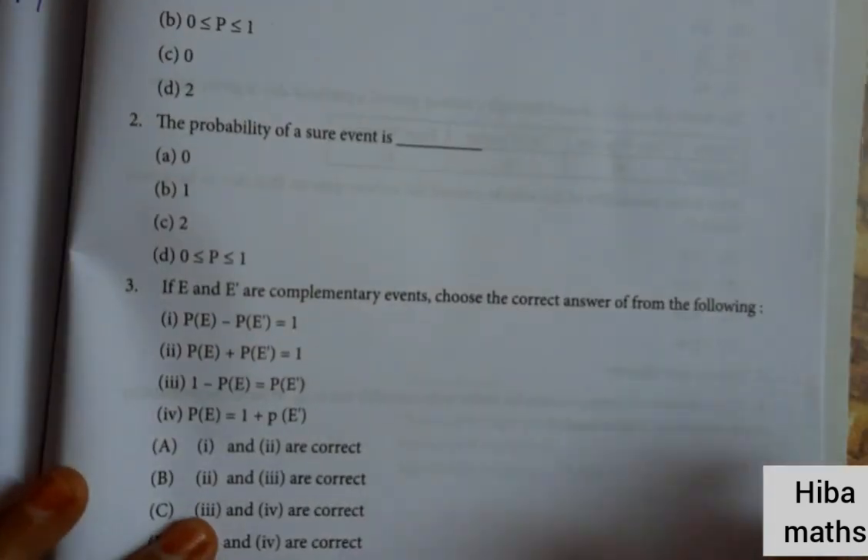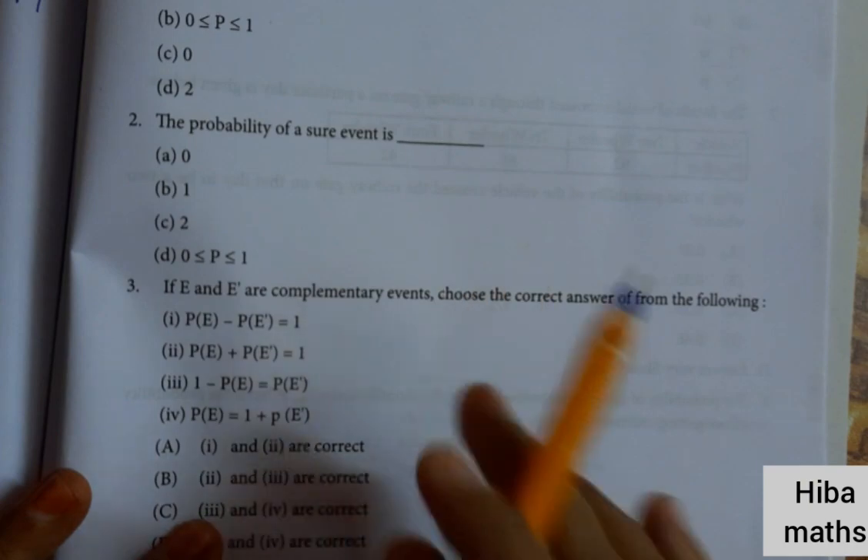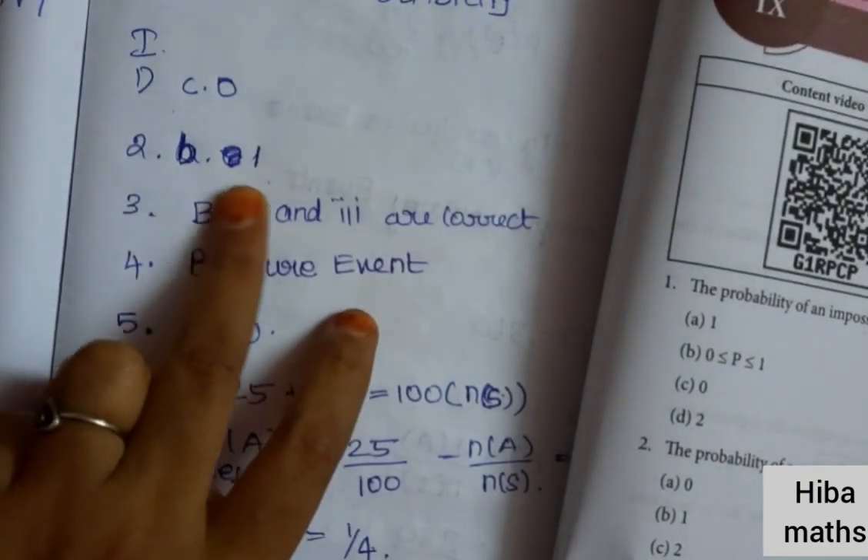Second question: the probability of a sure event is. Since it is sure, it is true. So option B: 1.